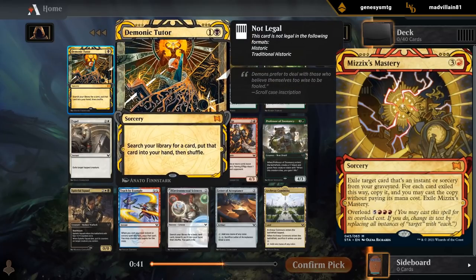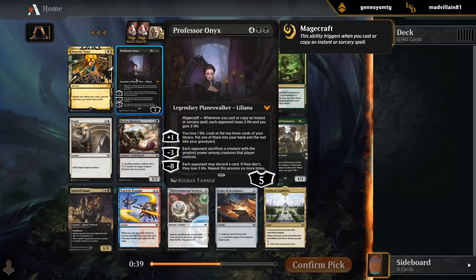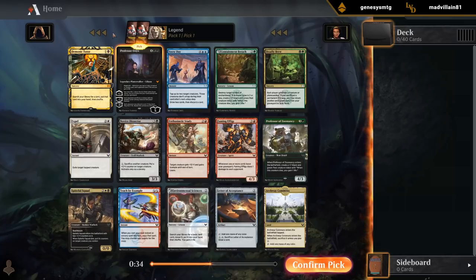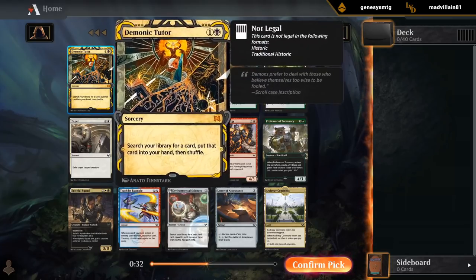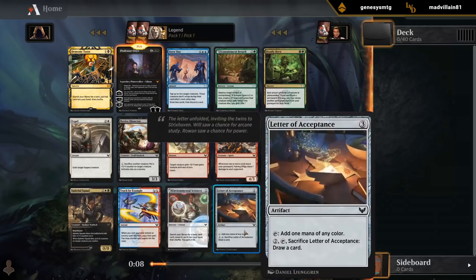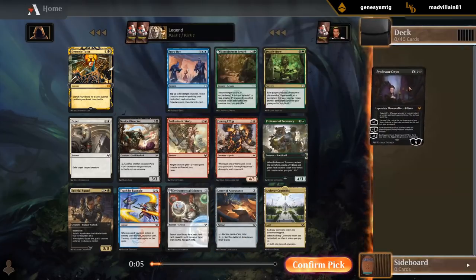Ideally you would have both, so you can Demonic Tutor to find Professor Onyx. But I think Professor Onyx is probably the better of the two, even though it would be a lot of fun to play with Demonic Tutor Unlimited. But we'll happily take Professor Onyx, maybe hoping to wheel a Letter of Acceptance to ramp into it.